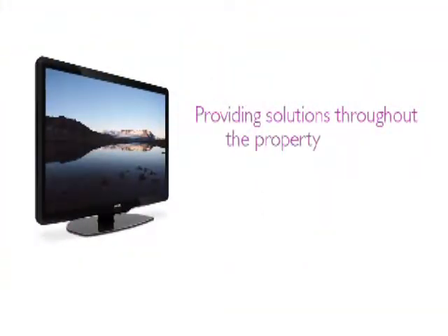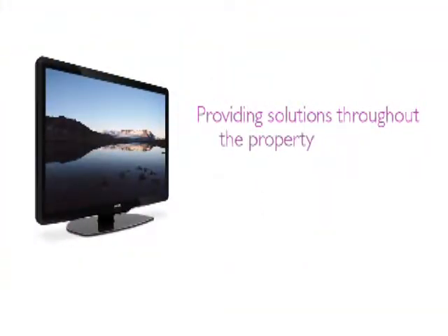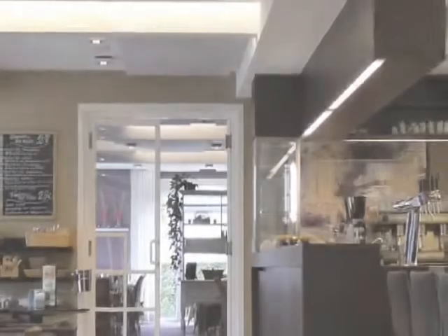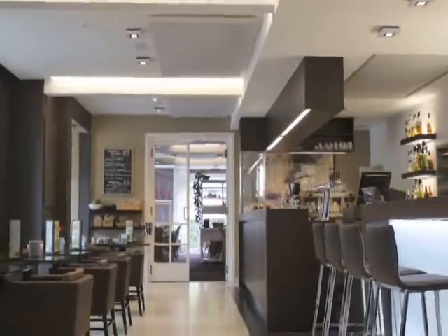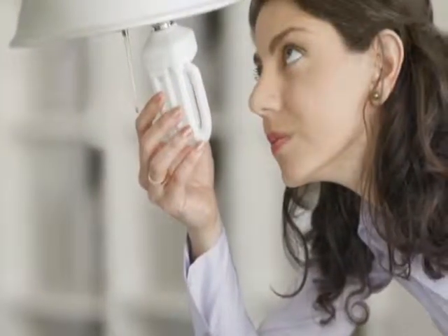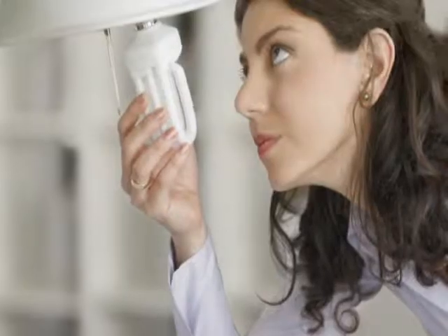Industry-leading televisions are just one area where Philips can deliver value to your property. As a global leader in lighting, Philips is uniquely positioned to provide energy-efficient lighting systems that allow guests greater control of their environment and enhance the ambiance throughout your property.